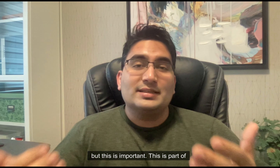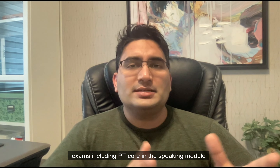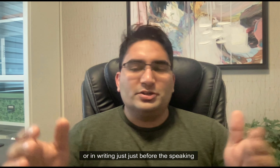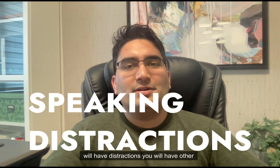This is important — this is part of CELPIP's process to develop its exams. Now the second surprise you would get, and this is the case with many exams including PT Core: in the speaking module or in writing, just before the speaking part starts or during the speaking part, you will have distractions.